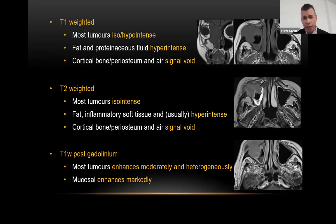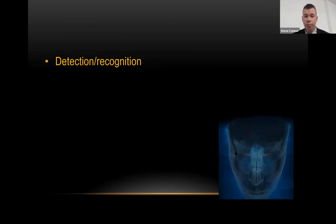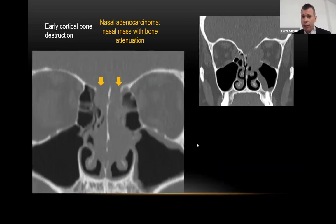On MRI, most tumors are T1 iso- or hypointense, while fat and proteinaceous fluid (e.g., obstructed secretions) are bright T1. Cortical bone, periosteum, and air are signal voids. On T2-weighted imaging, tumors tend to be isointense because of high cellularity, whereas fat and inflammatory tissue are hyperintense — allowing distinction from obstructed secretions. On gadolinium imaging, most tumors enhance moderately with some heterogeneity, in contrast to inflammatory mucosal thickening which enhances markedly, helping to distinguish tumor from inflammation.